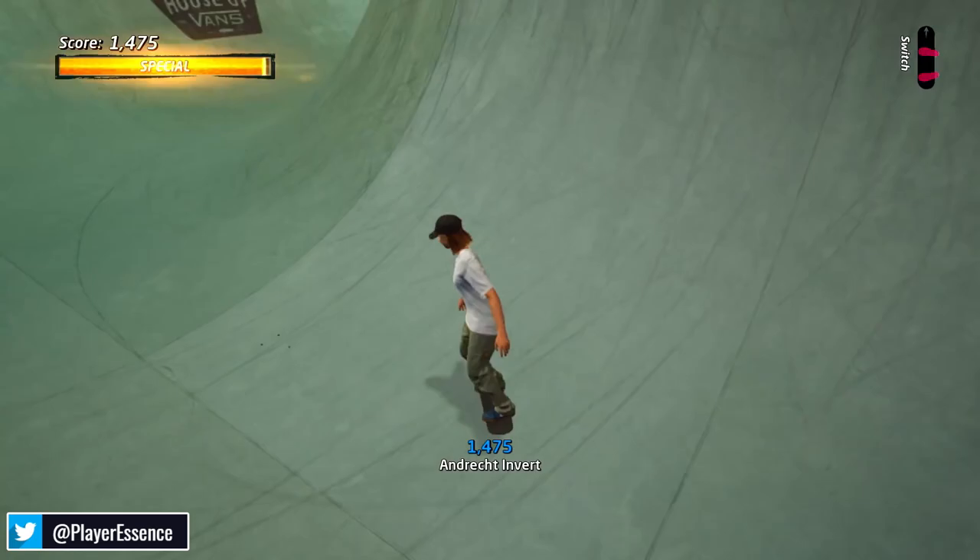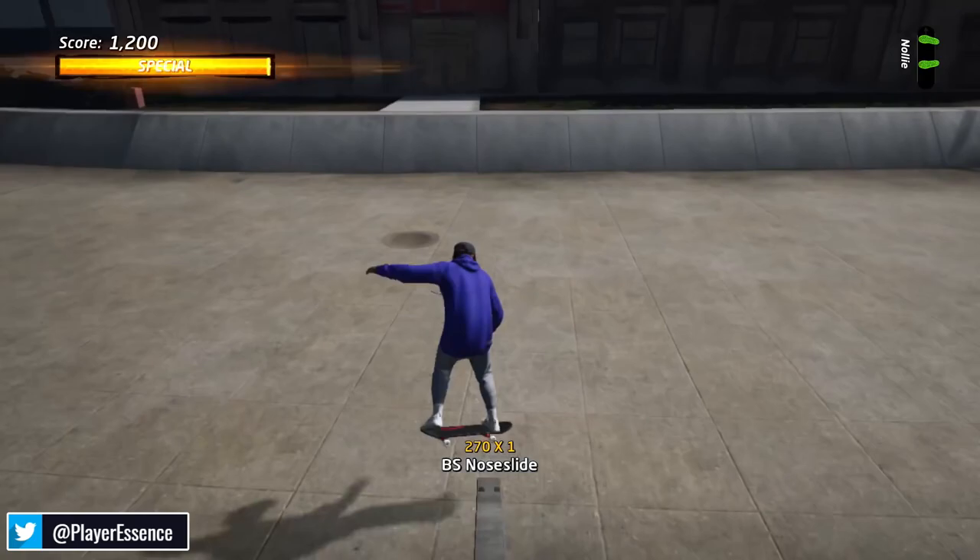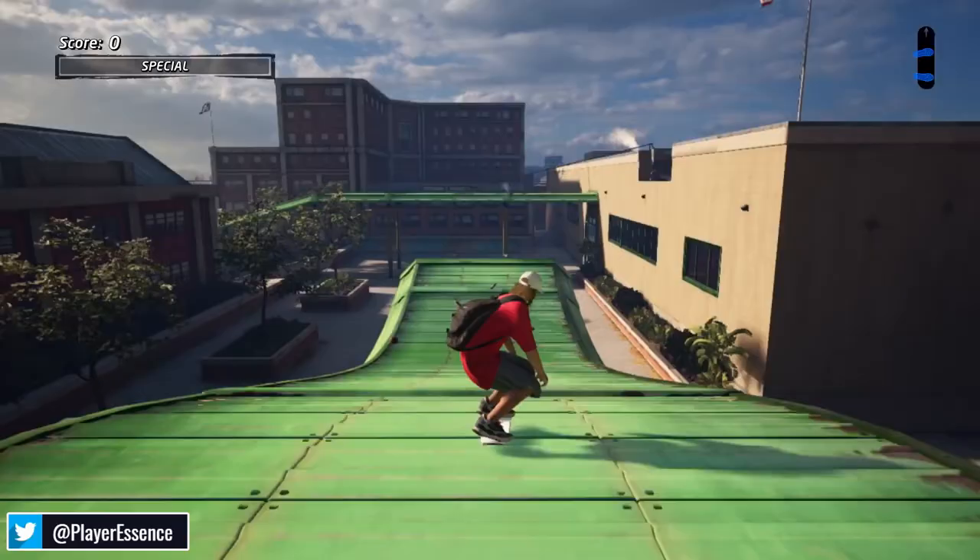You can get it for $26 on Amazon — I definitely suggest it. It's a great game. It doesn't have the cool collector's edition with the skateboard like I got for my Xbox One, but you get it for $26 and you can play it anywhere. You can go actual skateboarding and then play the game at the skate park — there you go.